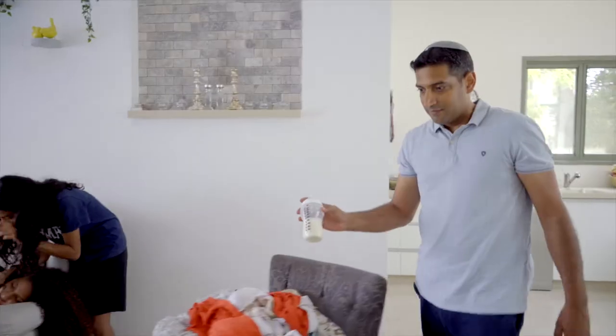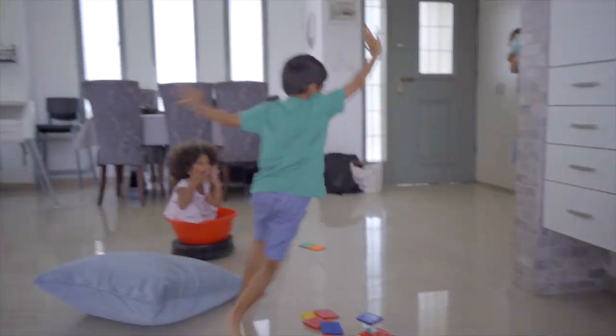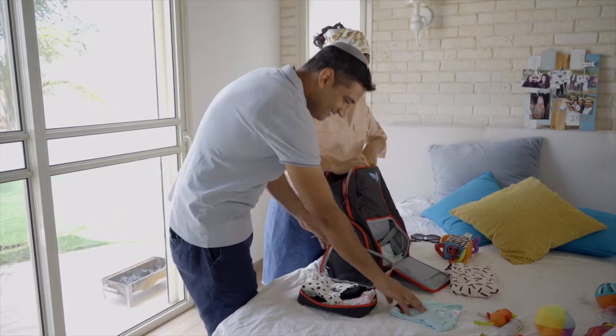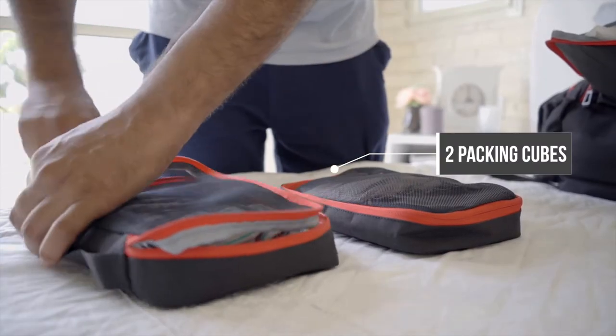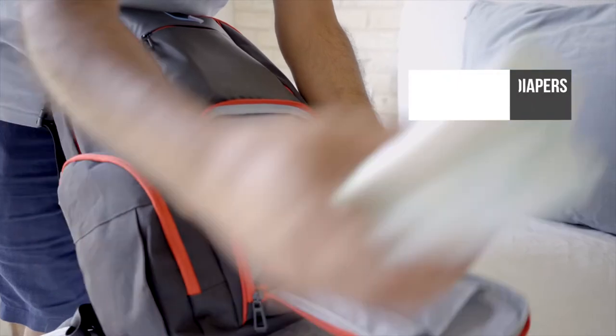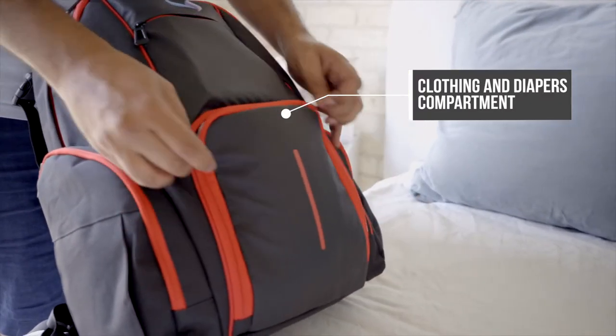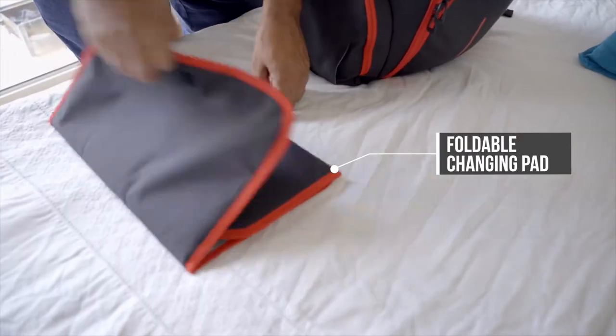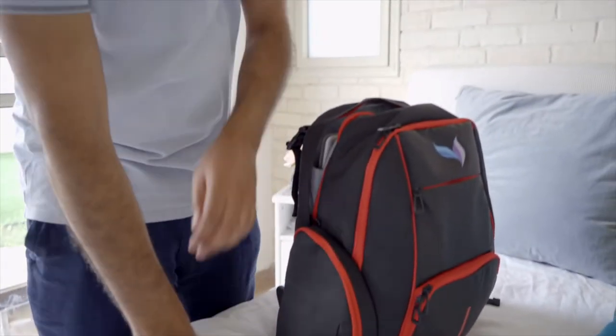And trust me, dealing with seven kids at home, keeping things organized is really helpful. Our goal is to help busy parents stress less about going outdoors, by keeping all your items within easy reach. No more wondering what's buried at the bottom of the bag.